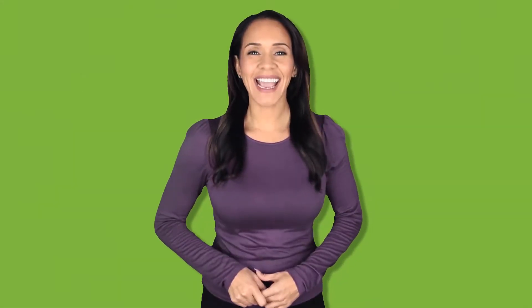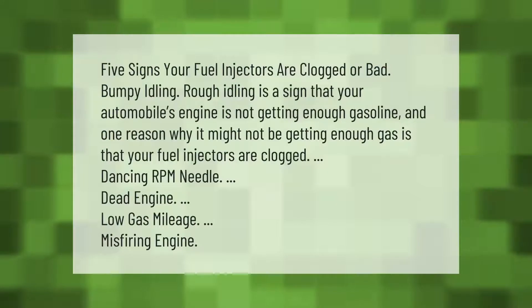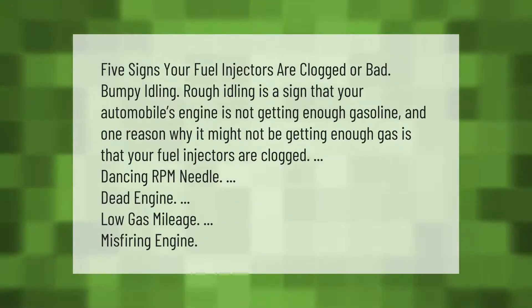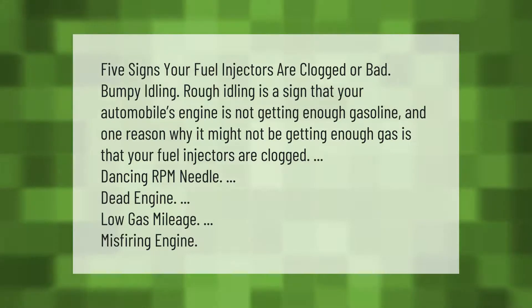Five signs your fuel injectors are clogged or bad: bumpy idling — rough idling is a sign that your automobile's engine is not getting enough gasoline, and one reason why it might not be getting enough gas is that your fuel injectors are clogged. Dancing RPM needle, dead engine, low gas mileage, misfiring engine.